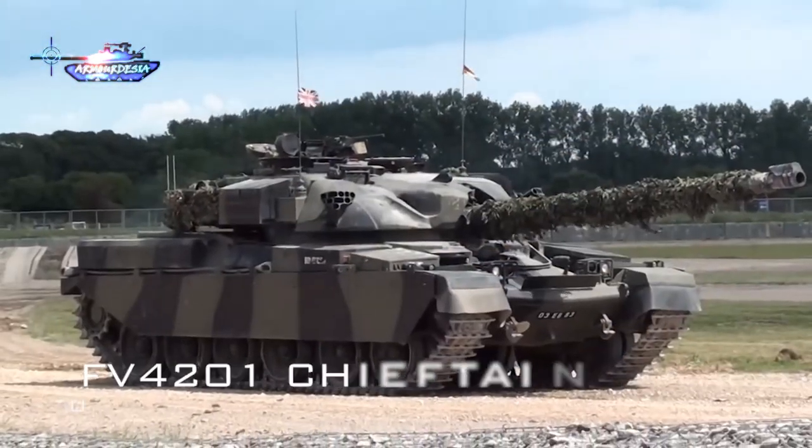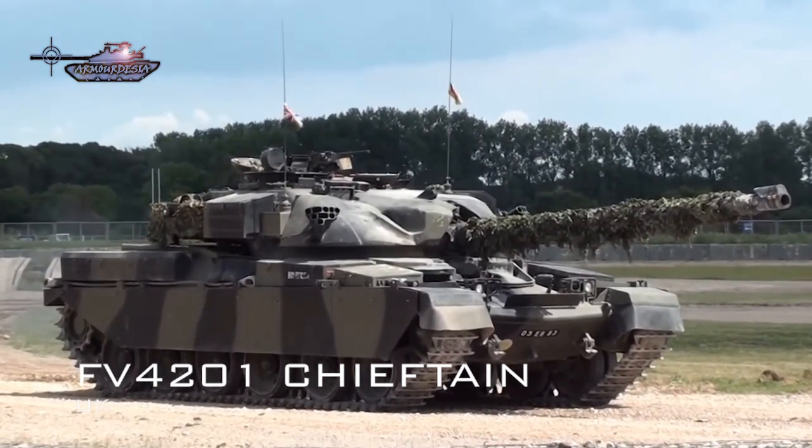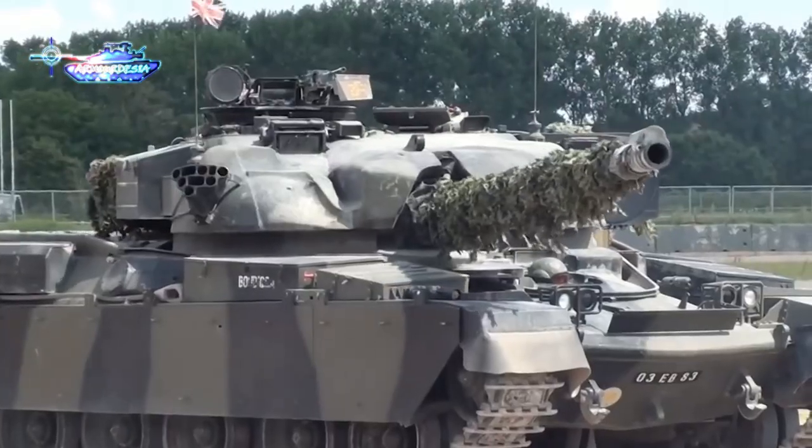There were also other second-generation MBTs like the FV-4201 Chieftain from the UK. Japan developed the Type 74, which entered service in 1975 at the end phase of this generation.